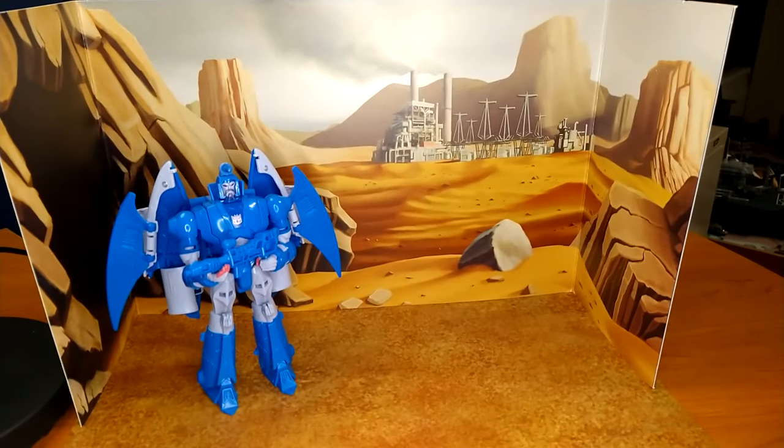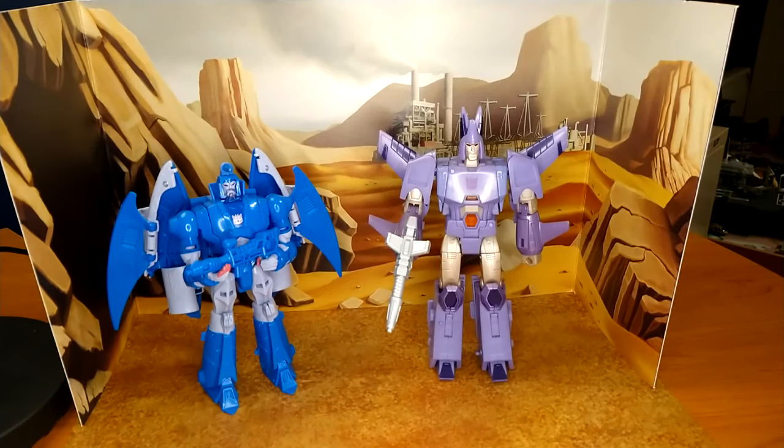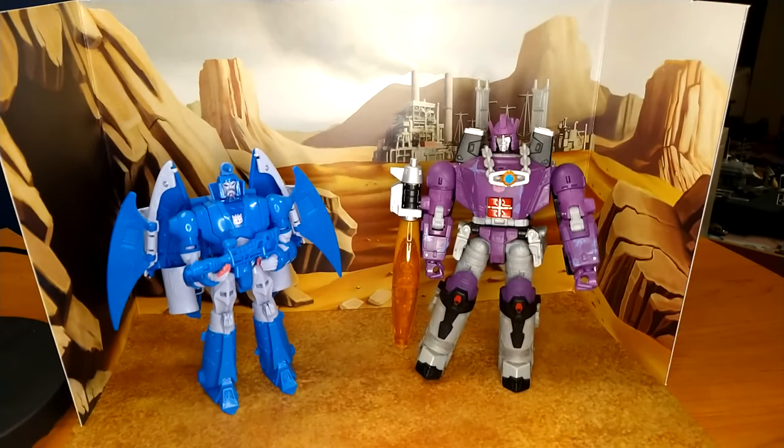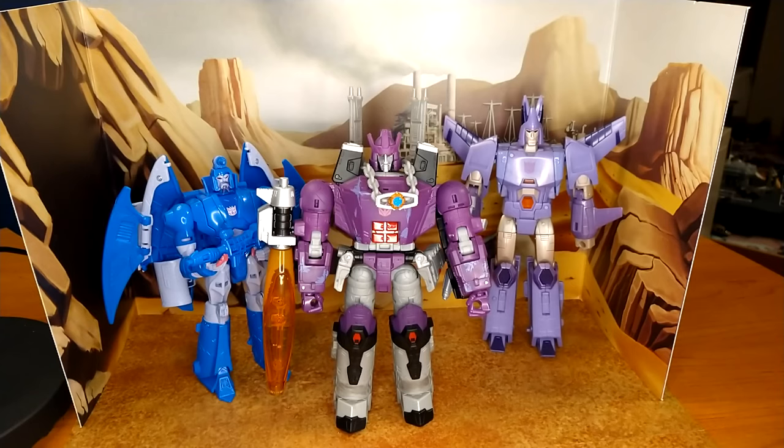And now for some size comparison. Here he is with former self Thundercracker — they're the same size, so scaling-wise, perfect. His partner in crime, Kingdom Cyclonus, which is the best figure of the Kingdom line. And Kingdom Galvatron — again, scaling is perfect. And with my custom Raziel Kane figure by Input Reviews and Customs. How cool is it to be able to take this picture? I think these three together look amazing.